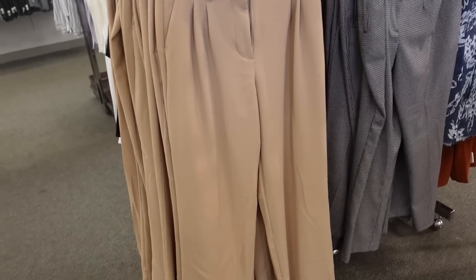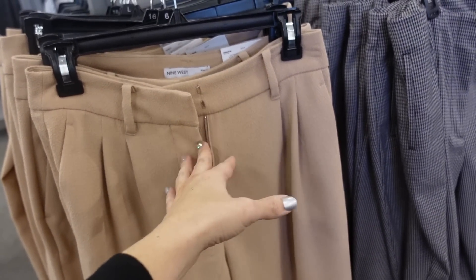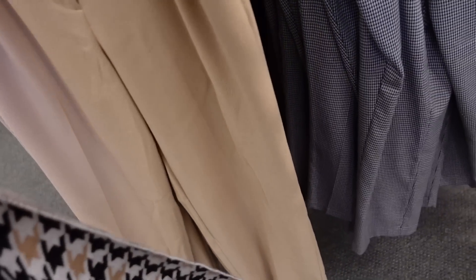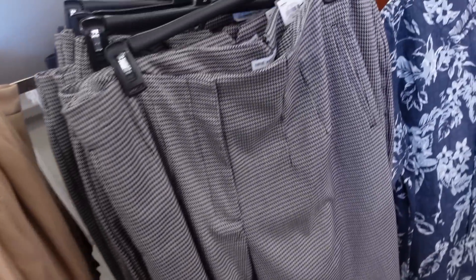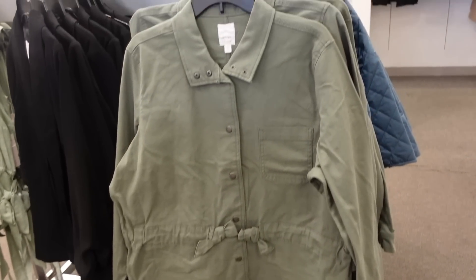New high-waisted pant from Nine West. Nice lightweight material with pleated detailing, belt loops, side pockets, straight through the leg and wide toward the bottom, trouser style pockets in the back. They're $38.99 in camel and rust.